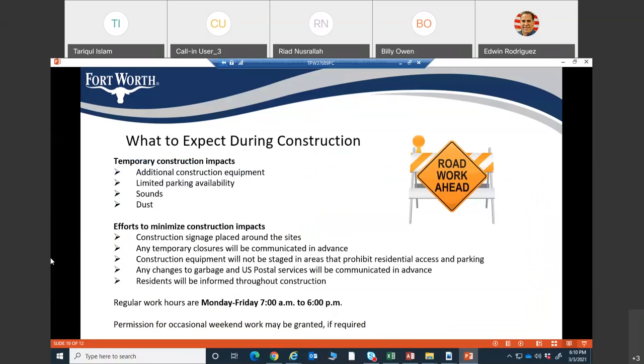Regarding what to expect during construction — construction is always somewhat messy, so there will be some impact. Additional equipment will be present, some parking will be limited, and there will be some noise and dust in the construction zone. We will put all efforts to minimize those impacts. There will be adequate construction signage in the work zone. Any temporary closures will be communicated ahead of time, and no equipment will be staged in areas that prevent resident access or parking. Business owners will be informed thoroughly during construction.